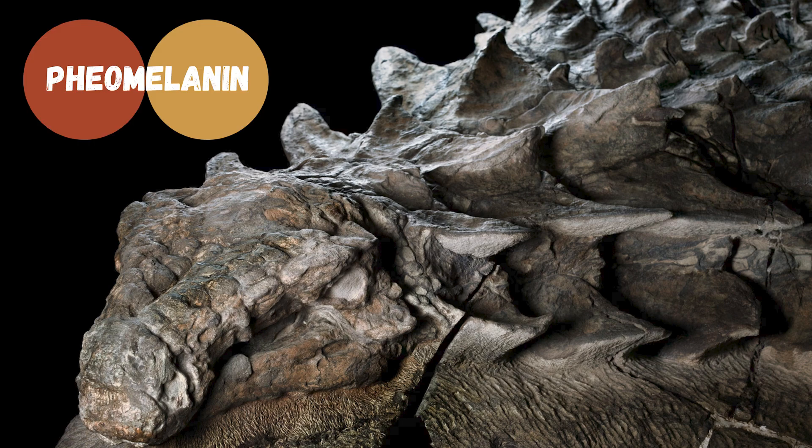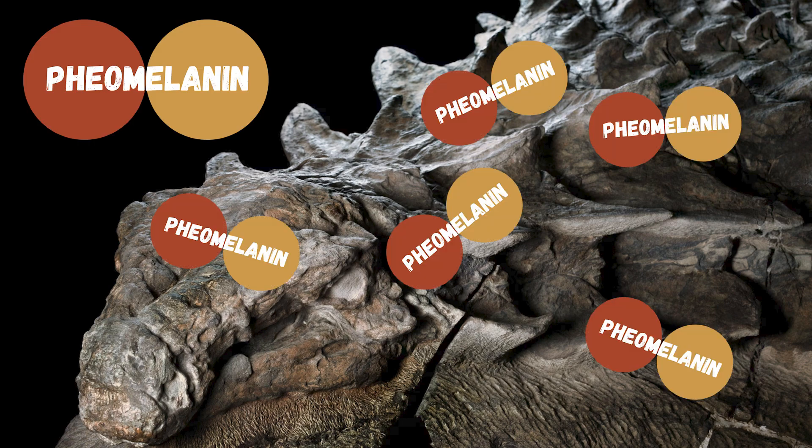Like the red-brown pigment pheomelanin, which was found all over Borealopelta. That's all for this crash course in dinosaur coloration. Like, follow, and press all the buttons if you want more weird, wild, and totally unsolicited conversation starters. Bye.